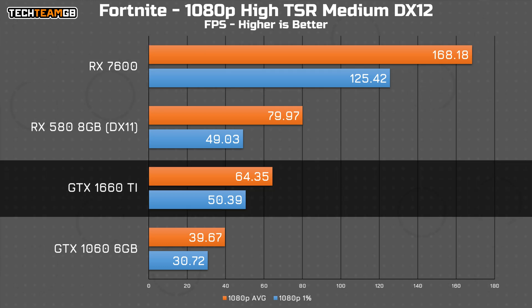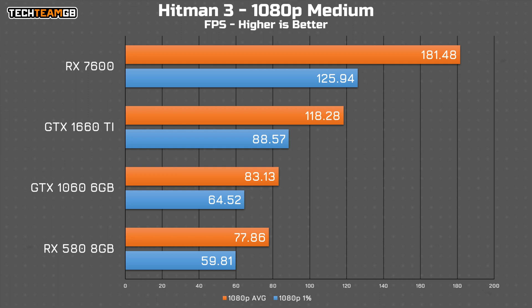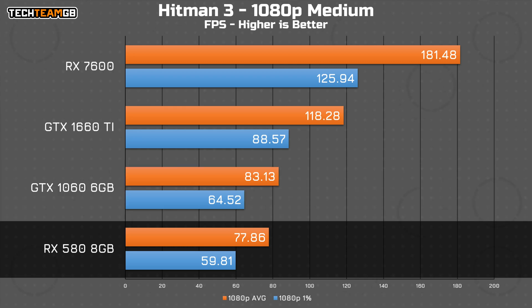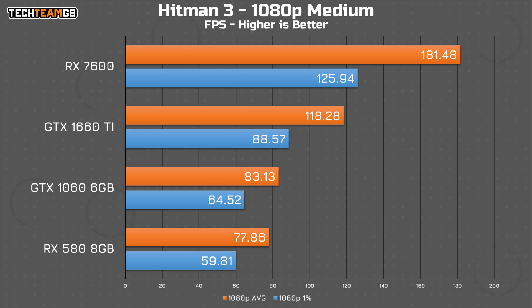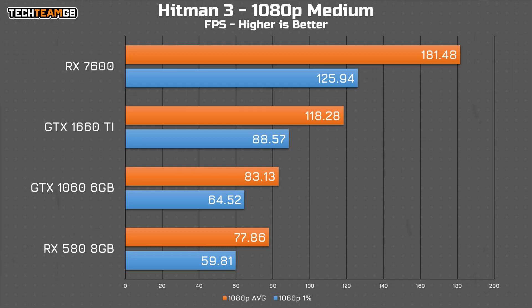The 1660 Ti does run just over 60fps, but not by much. Hitman 3 is surprisingly close, with the 1060 actually edging out a lead over the 580 with 83fps average, the 580 at 78fps, and the 1660 Ti storms ahead with 118fps average. All of these should be a pretty good gaming experience, although the 7600 is going to be a little better, especially on a high refresh rate monitor. You could also turn the settings up with the 7600 and get the same sort of performance as the 1660 Ti, but with a fair bit more visual fidelity.